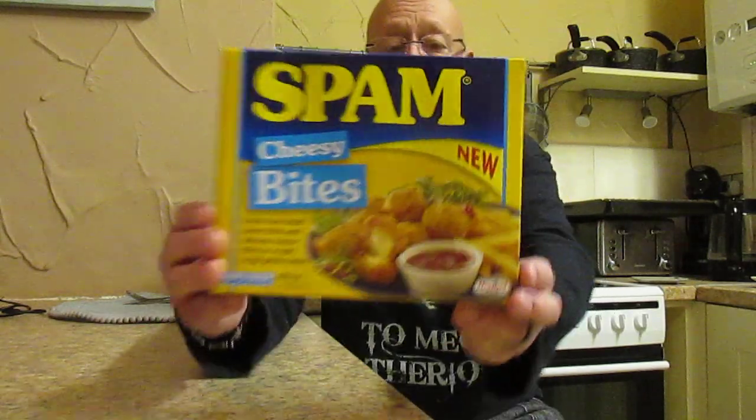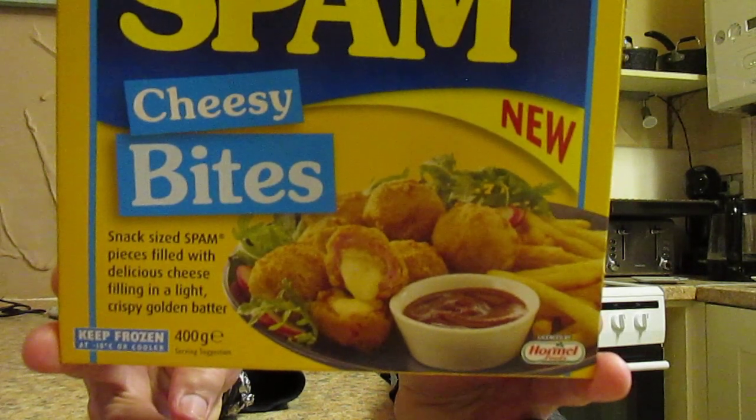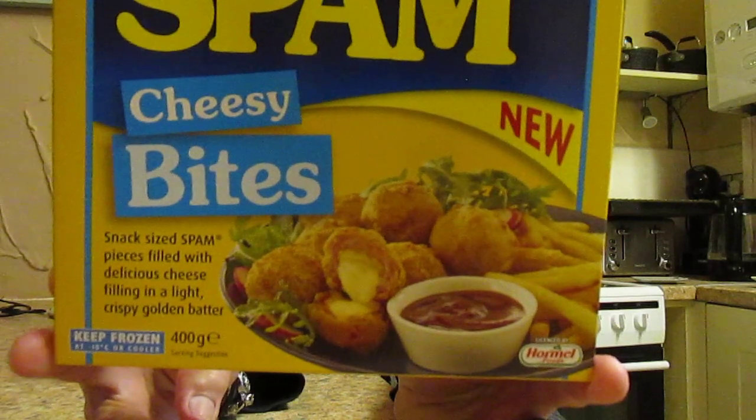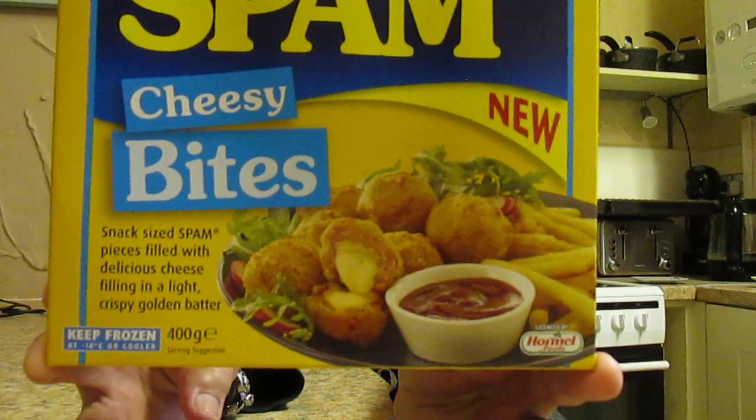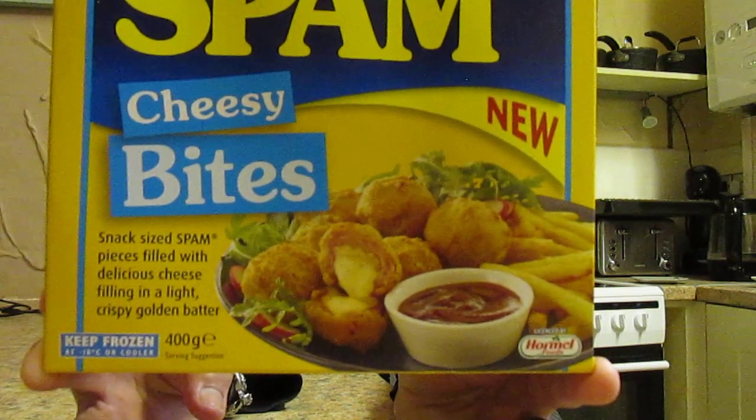I was in Iceland again yesterday and I saw this — allegedly again another new product — and this is Spam Cheesy Bites. Snack size spam pieces filled with delicious cheese in a light crispy golden batter, 400 grams, and they are two pounds and twenty pence. They cook in 12 minutes at 180 degrees in the fan assisted oven, or 200 if it's not fan assisted.